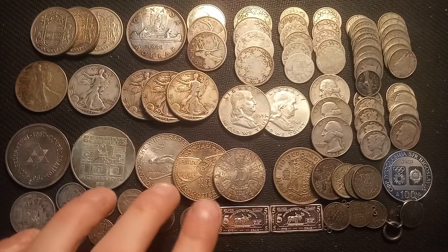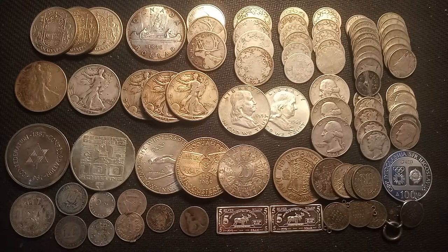Alright guys, we have it all sorted out — beautiful silver coins, super happy with today's purchase. Overall we paid $410 Canadian dollars for this today, and the silver price on it is roughly $430, so we are somewhere around 5% under spot price, which brings us to somewhere close to $25.50 US dollars.